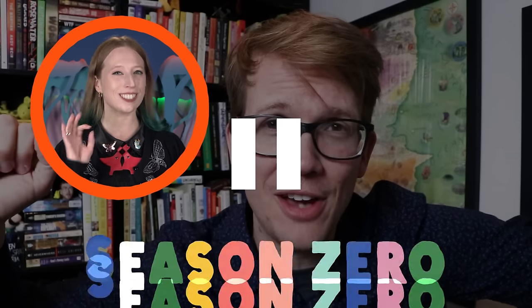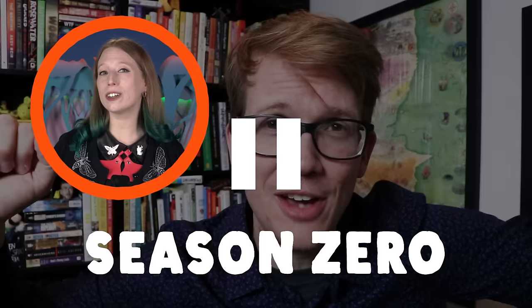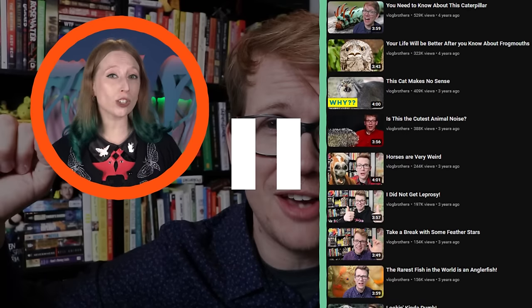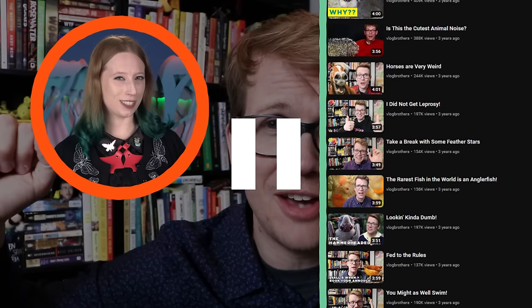Welcome back to Bizarre Beasts Season Zero. Hank and I are trading off hosting duties on our year-long journey to remaster the original Bizarre Beasts episodes from Vlogbrothers with corrections, updates, and new facts. Make sure you stick around for the pin set announcement.